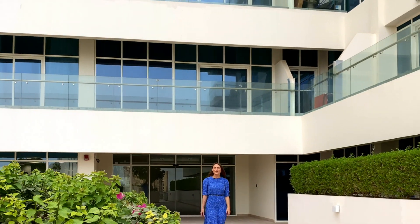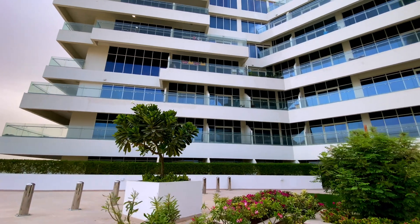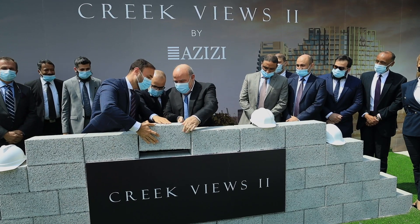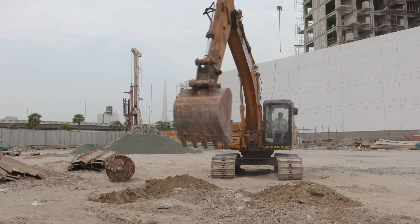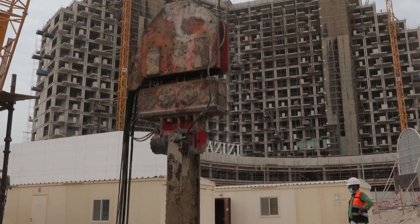Following the remarkable investor response to Alia, which was completed and handed over last year, as well as to the ongoing Creek Views 1, Azizi Development has now launched Creek Views 2 and started construction, calling in more residents to bask in uninhibited lavishness and modernism.